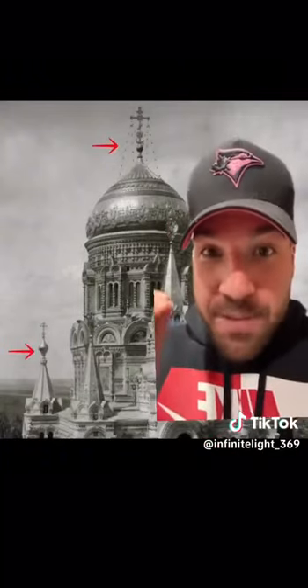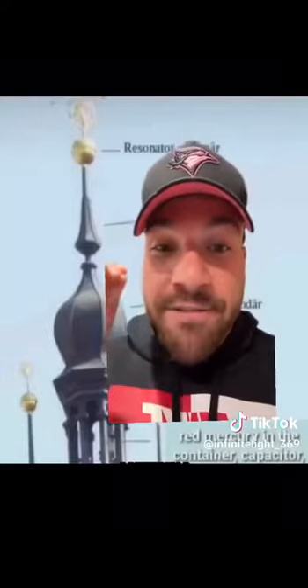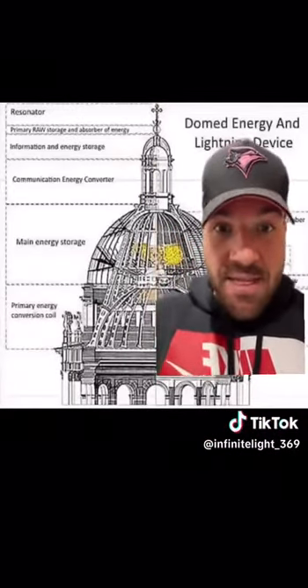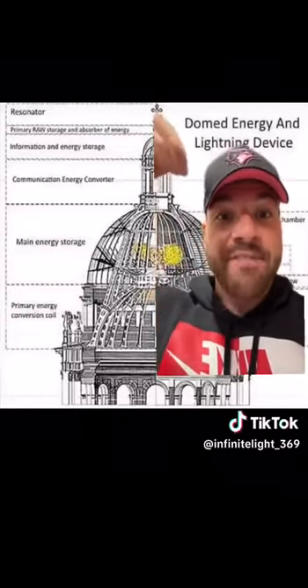What actually was at the top of these buildings were antennas and resonators. These resonators were filled with mercury, and when mercury spins it creates a current — free energy. The antenna would harness the electromagnetic energy from the ether, which would then go into the mercury, spin, and create free energy.